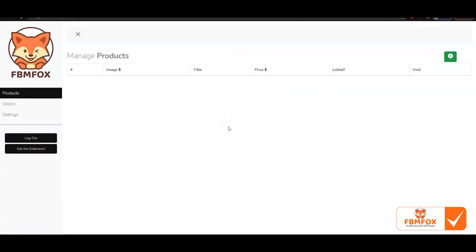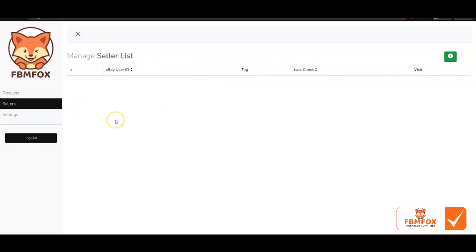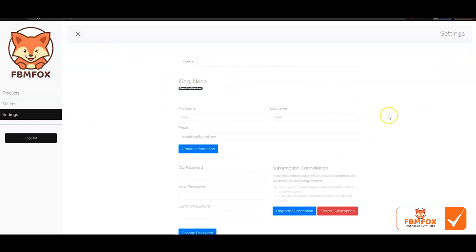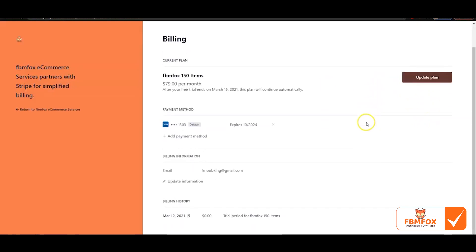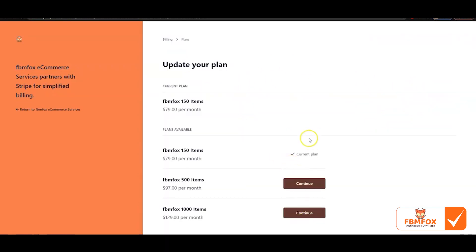Immediately once you hit subscribe, you'll be taken to the back end and your account is activated. You can go into Sellers to see your seller list, into Products to see your current products, and into Settings to change your name, email, and password — or cancel or upgrade your subscription. In the upgrade area, you can see your current plan. The cool thing is we don't charge you for a brand new plan mid-month — we only charge you for the remaining half of the month. So you can upgrade at any time knowing you'll get the best pricing.